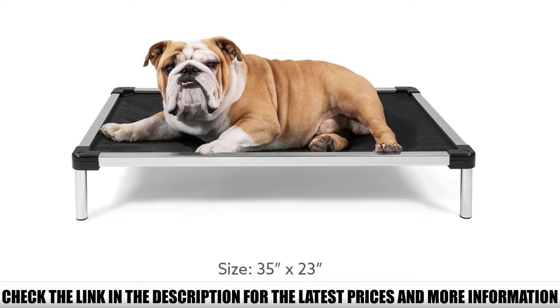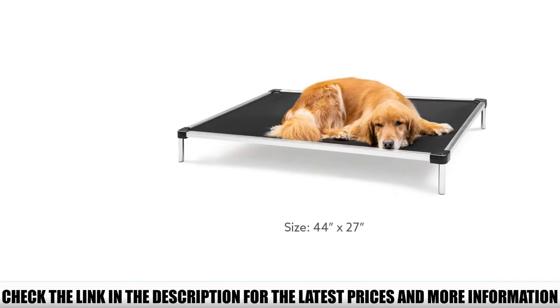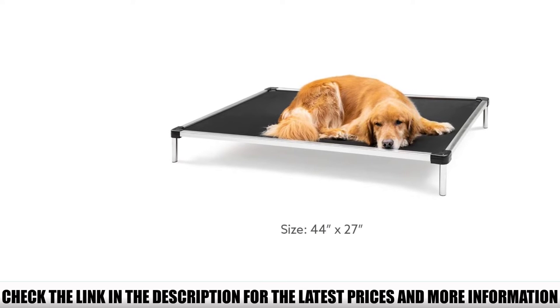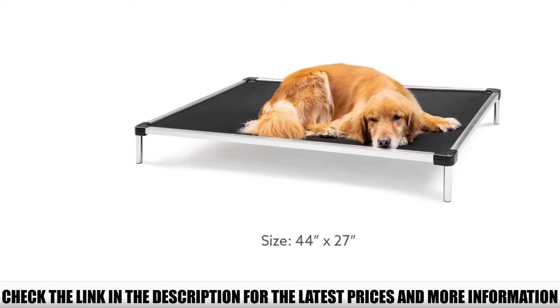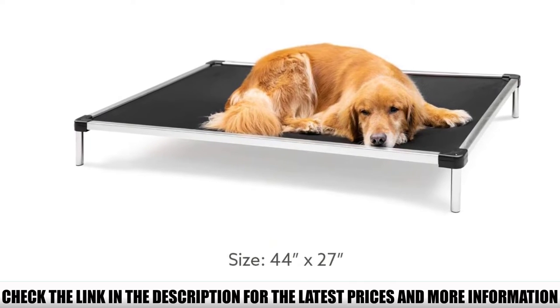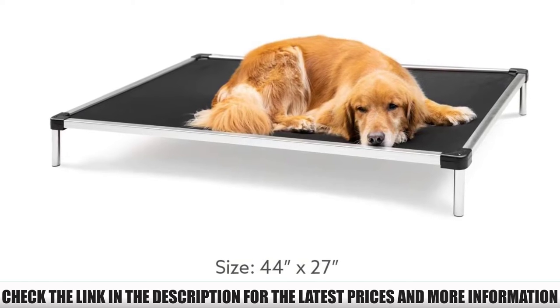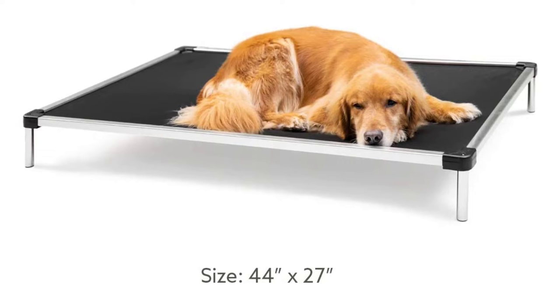The ripstop ballistic fabric is as tough as they get, and then you have the aluminum frame. Your dog is not going to be able to damage this bed, but if it does, this bed comes with a 180-day chew-proof warranty — a long warranty that shows faith in the product. They will replace the bed for free if it is damaged by chewing or if any of the components are broken.